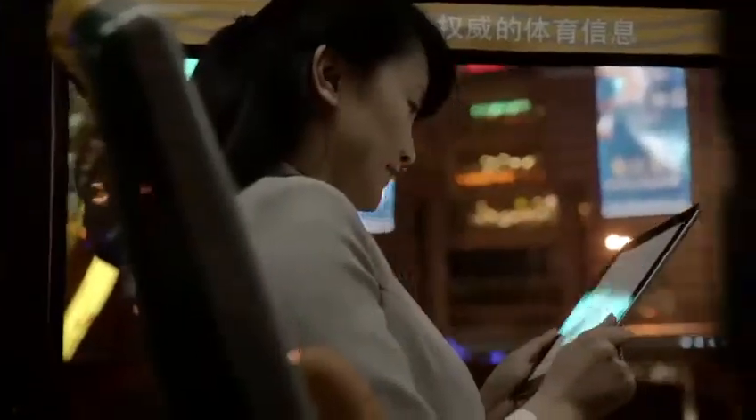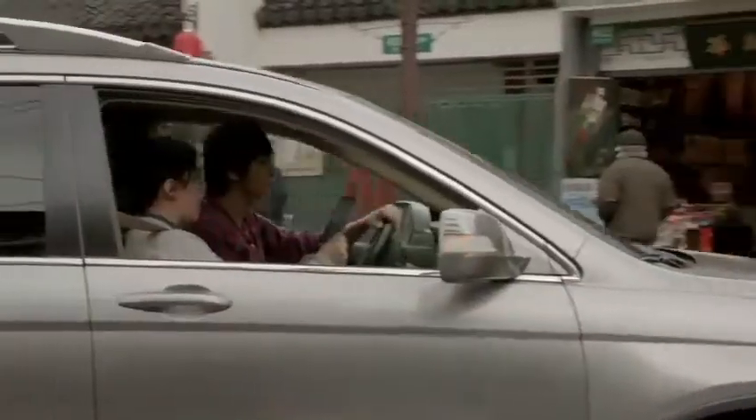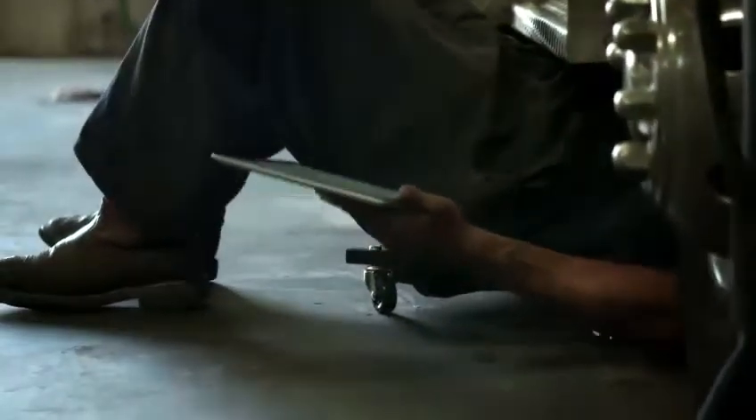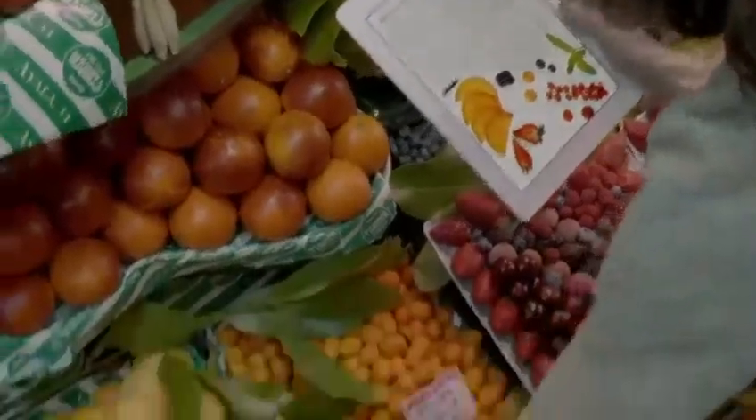We believe technology is at its very best when it's invisible. When you're conscious only of what you're doing, not the device you're doing it with. An iPad is the perfect expression of that idea. It's just this magical pane of glass that can become anything you want it to be.